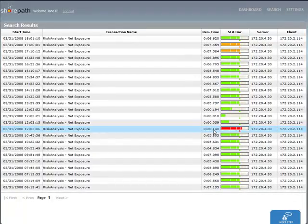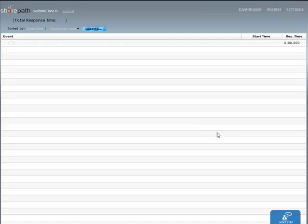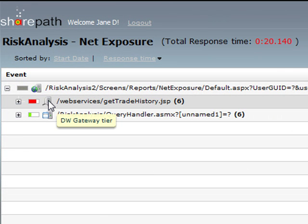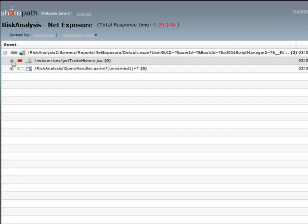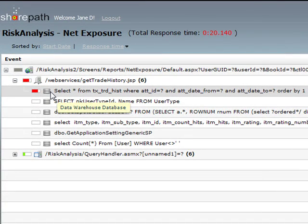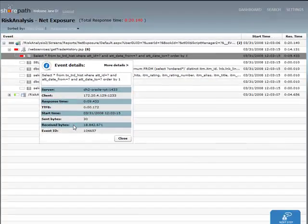Now it's time for Jane to perform a root cause analysis. Jane opens the transaction tree. Most of the latency occurred in the Data Warehouse Gateway tier. Jane expands the list of events, and a single query is the cause of the problem. Jane views the event details and immediately sees that 19 megabytes of data were retrieved in this one query. Jane has found the root of the problem and reports her findings to the engineering team.